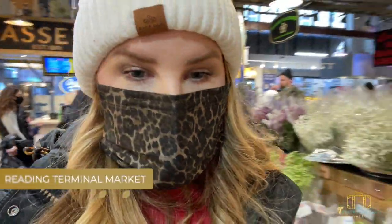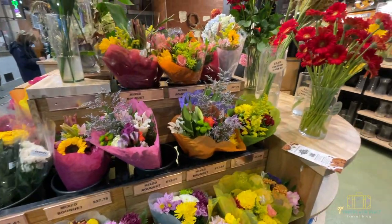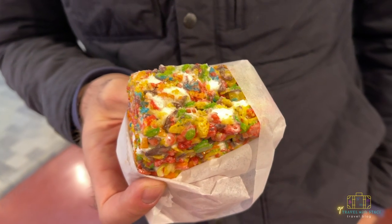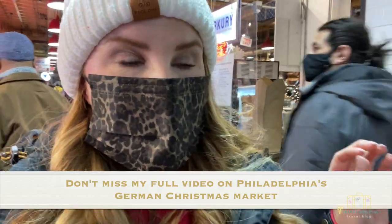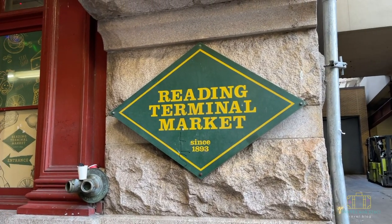The next must-see is Reading Terminal Market — and it's Reading, not Reading! This place has everything: groceries, flowers, crepes, fresh seafood, an oyster bar, chicken and waffles, Chinese food — we've seen it all. Each vendor is essentially its own business with its own hours, so check the link in the description to see their days and hours before visiting. You don't want to show up and find them closed. Bring an empty stomach and a full appetite because you're going to need it.